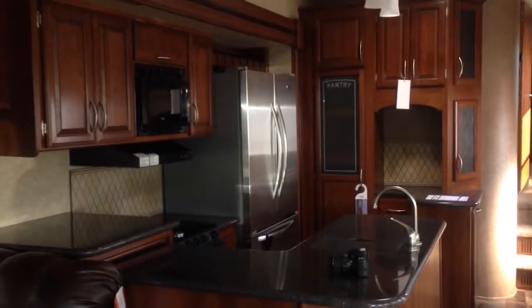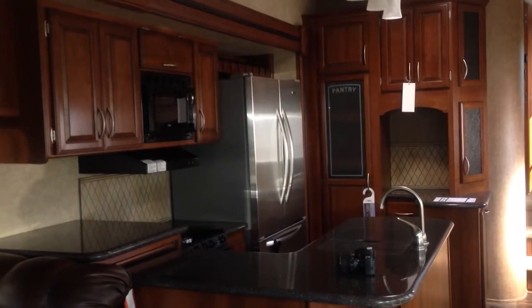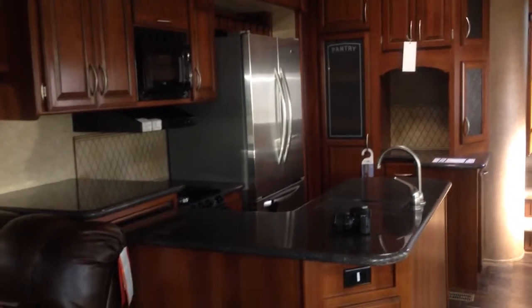Looking in the kitchen, there's a nice, really big kitchen area here. Full residential fridge, plenty of counter space, a nice big pantry — it really makes you feel right at home.